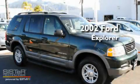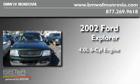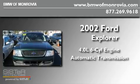This is a 2002 Ford Explorer. It features a 4.0-liter six-cylinder engine and an automatic transmission.